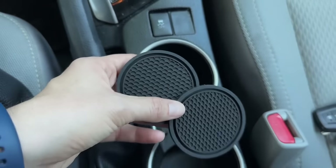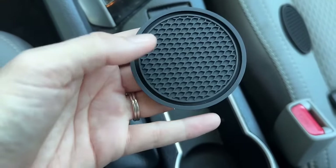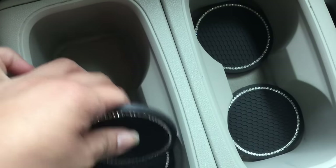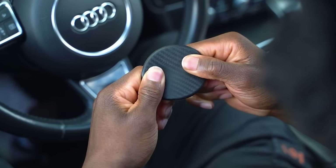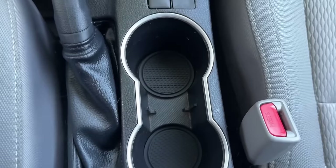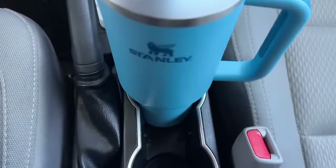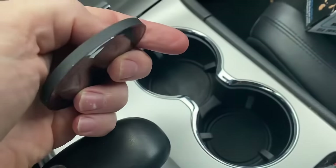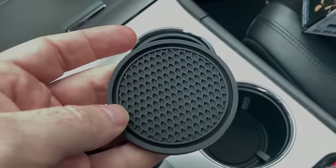Upgrade your car's interior with this car cup coaster. Crafted from high-quality silicone, they ensure durability and resistance to deformation. Personalize your driving experience with various colors and groove patterns. Measuring 2.77 inches, they fit most cup holders and reduce noise while driving. Easy to clean — simply wash with water and dry.